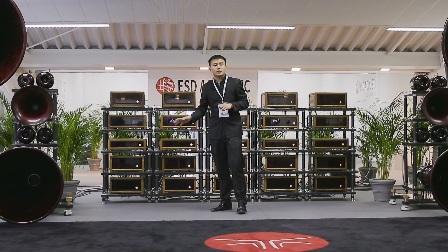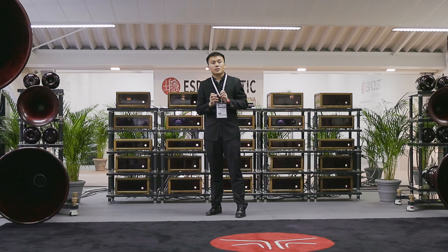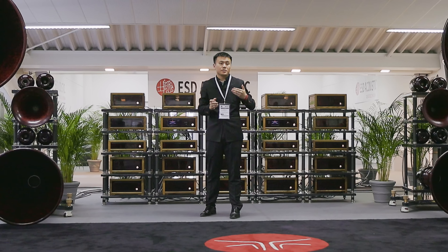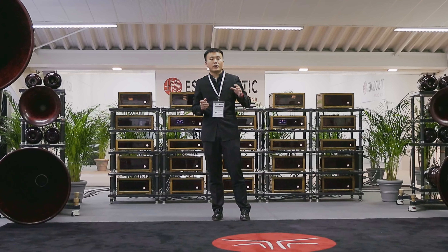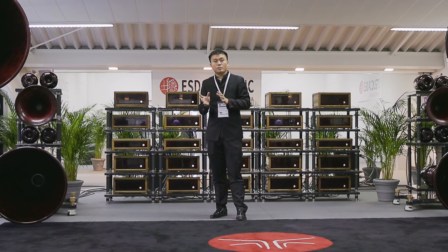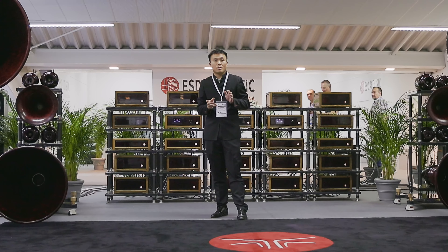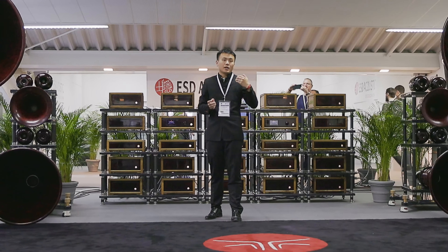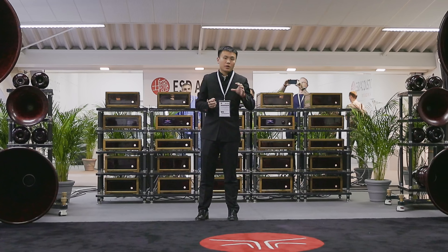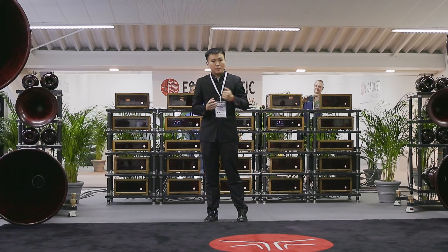These amplifiers are Class A, 10 watts, and they are single-ended solid state — not traditional solid state. They sound like tubes but without the background noise. The transistors in these amplifiers use carbon silicon instead of pure silicon, so they are more sensitive and accurate, and they can endure a higher temperature.